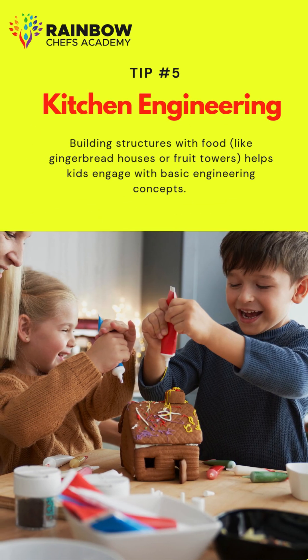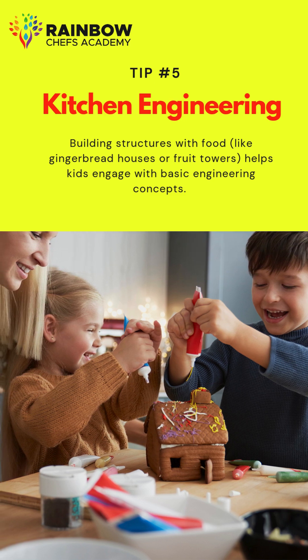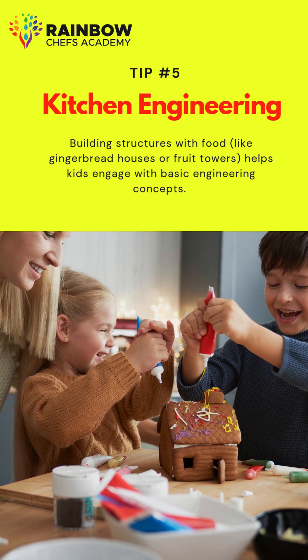Tip 5: Kitchen engineering. Building structures with food, like gingerbread houses or fruit towers, helps kids engage with basic engineering concepts.